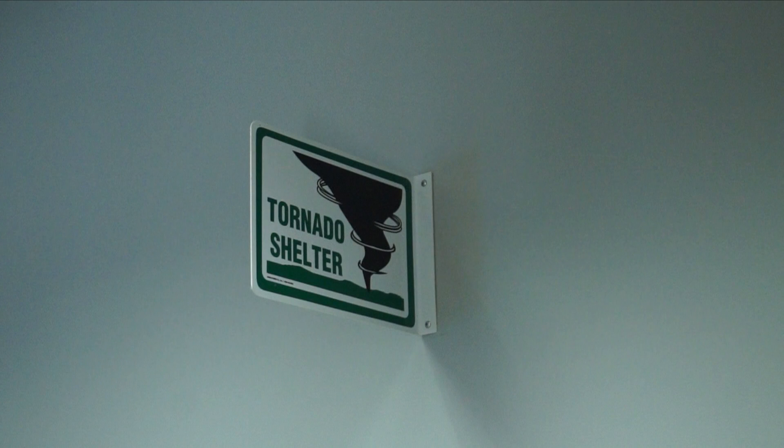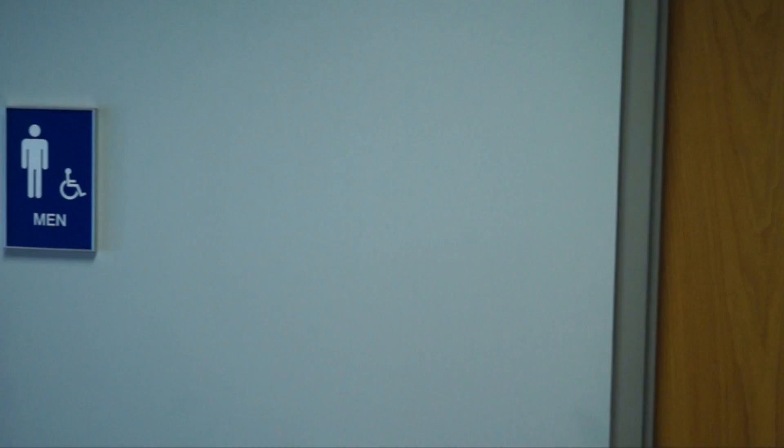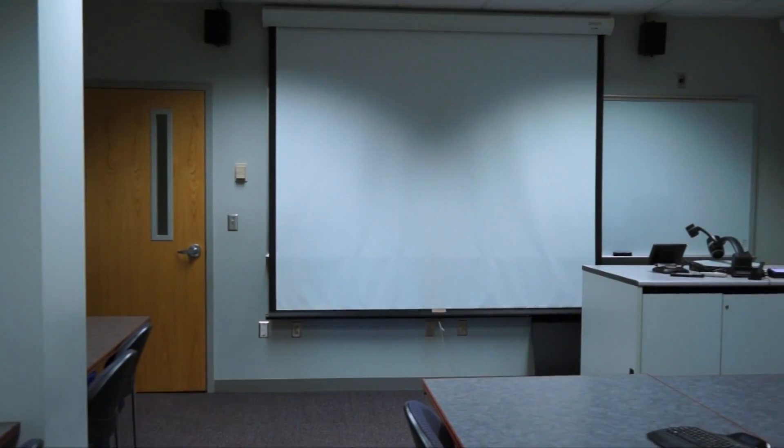Other signage indicates tornado shelter areas. You may also take shelter in restrooms or interior rooms with no windows.